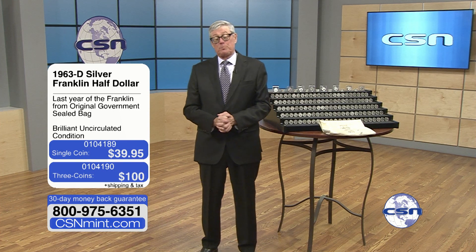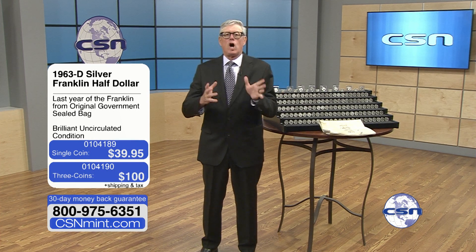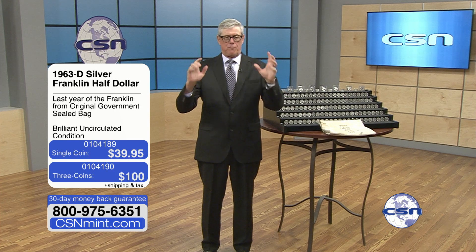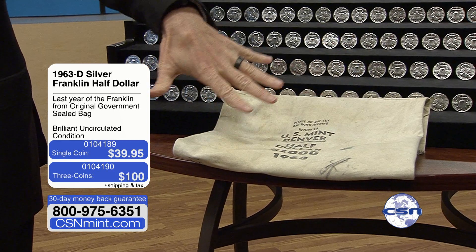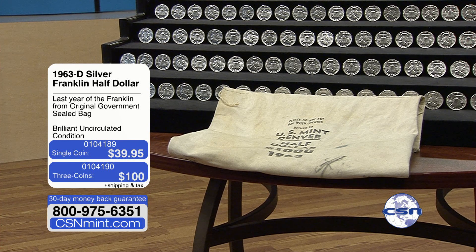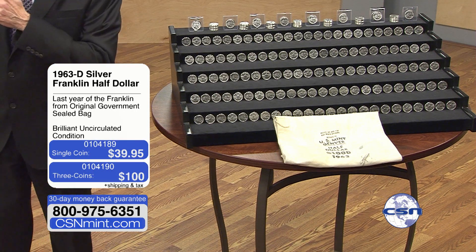It's been quite a while, because it was pre-COVID. We were at an auction and we bought a sealed bag of original Franklin half dollars, 1963 Denver Mint. Sealed bag, sewn from the mint, absolutely positively pristine and pure. We paid a small fortune for it, because it's been years and years since I've seen a sealed bag. And we have been waiting all this time to figure out what we were going to do with it.